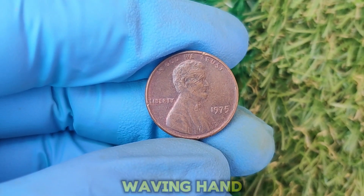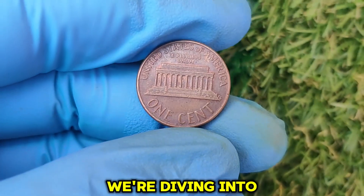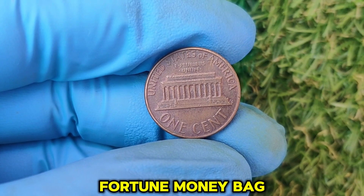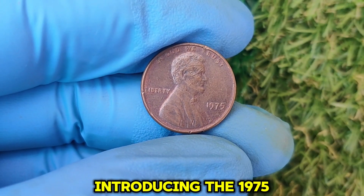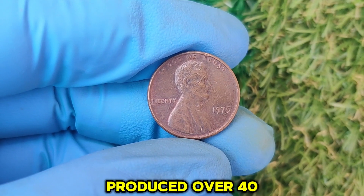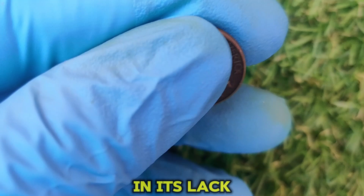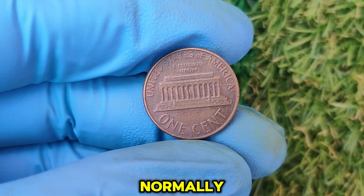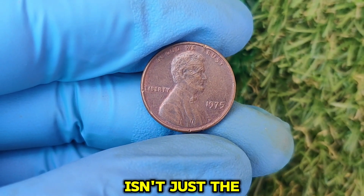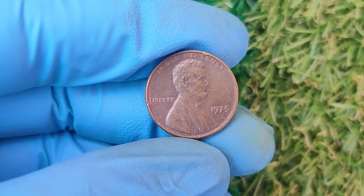Hey, coin enthusiasts! Have you ever checked your pocket change and thought, could this penny be worth more than a penny? Well, hold on to your hats — because today, we're diving into the fascinating world of the 1975 No Mint Mark Lincoln penny, a coin that could turn your spare change into a small fortune. The 1975 Lincoln penny is one of the most interesting coins in U.S. history. Produced over 40 years ago, this little copper coin has become highly sought after by collectors. The answer to its value lies in its lack of a mint mark. Normally, pennies struck at the Philadelphia Mint are made without a mint mark, but what makes some of these 1975 pennies special is the unusual quality and rare errors found on some of them.